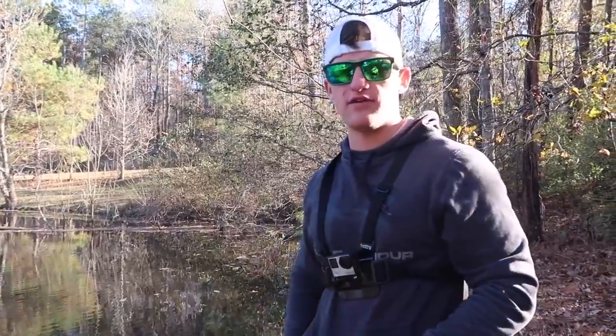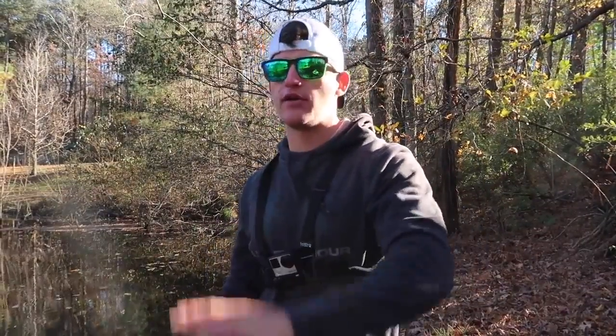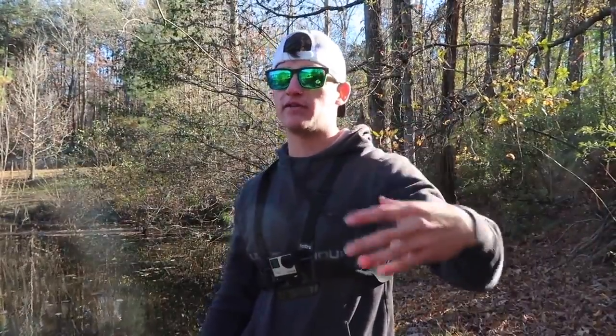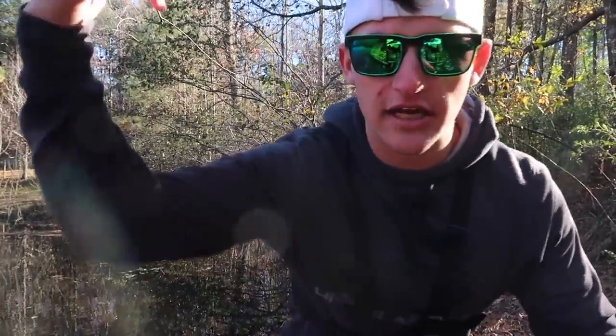If you guys took some value out of this video, be sure to pepper that like button up. If you're new to the channel, I'm Noah — be sure to click that subscribe button and the notification bell. Leave a comment below on what how-to fish video or tip video you'd like to see next, because I'd like to do some more winter ones. I have a big series coming up very soon that's going to involve Lake Lanier on the first episode — hopefully we'll catch some big bass. Thank you guys so much for the support, I love you guys, and I'll catch you in the next video.